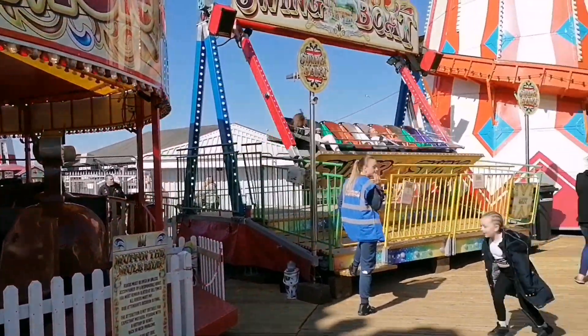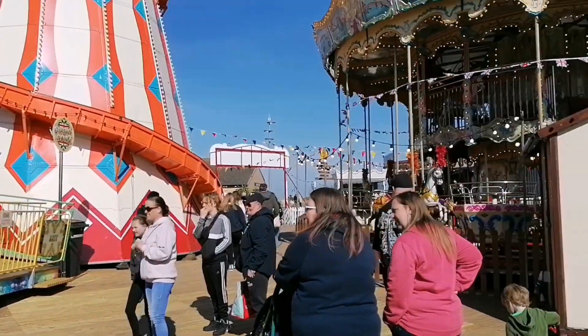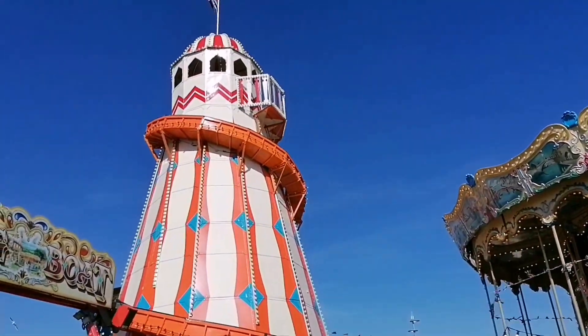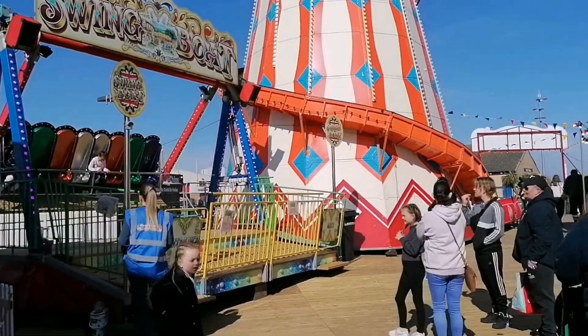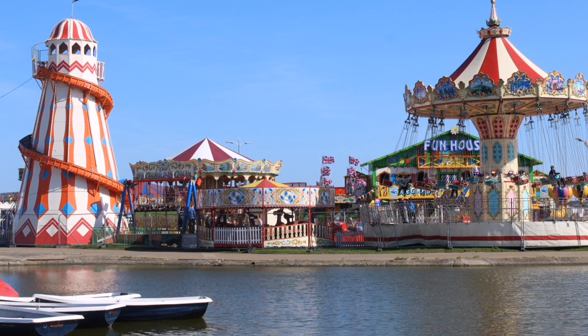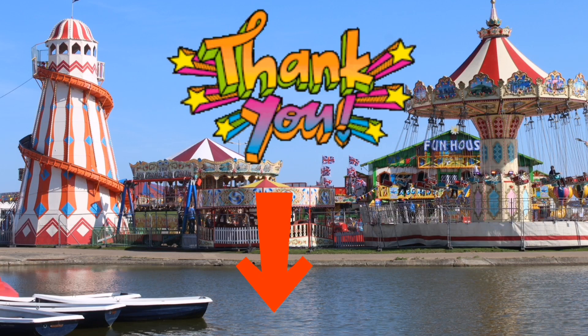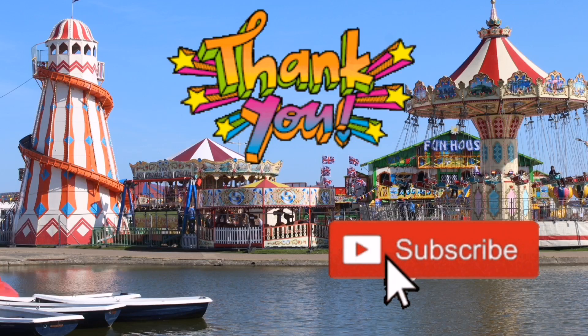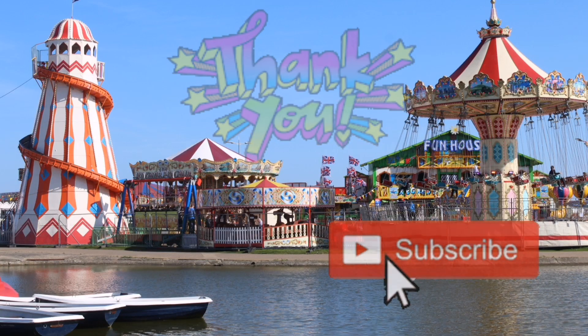I would love to know your thoughts on this vintage family funfair. If you have visited here, let me know your experiences — whether you've watched the video or just visited, put your comments in the comment section below. Thank you for taking the time to watch this video. Please do hit the like button and also the subscribe button, and I'll see you in the next video. Thank you.